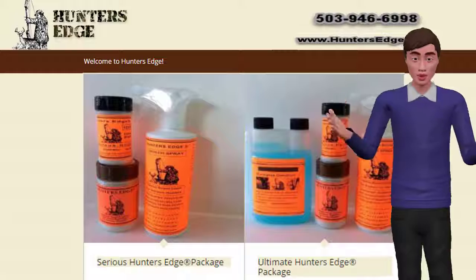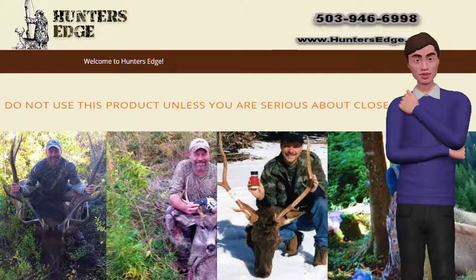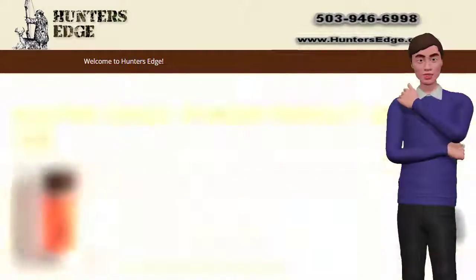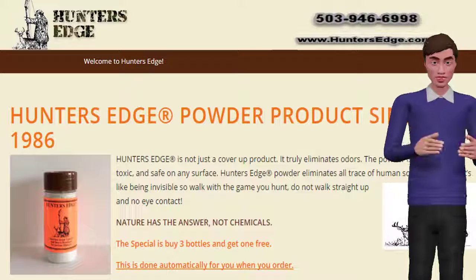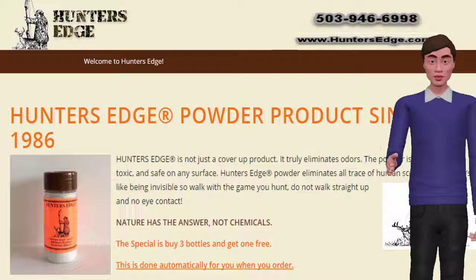Eliminates any odor anywhere. How can you eliminate odor and leave an odor or fragrance behind? Simply speaking, you can't. This ultra-fine powder is perfect for absorbing moisture from perspiration and absorbing the associated odors as well. The ultra-fine powder is especially fantastic for footwear — shoes, boots, etc.